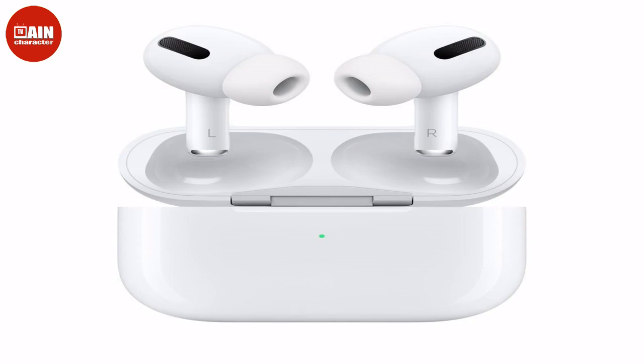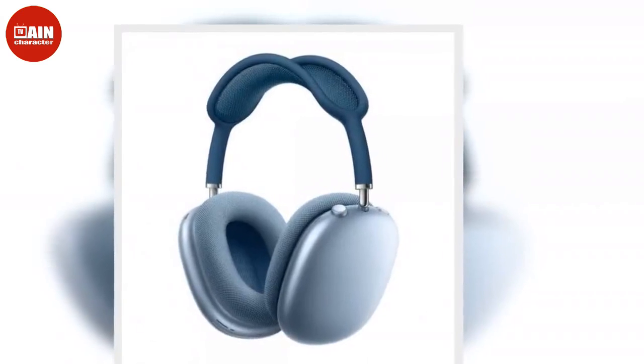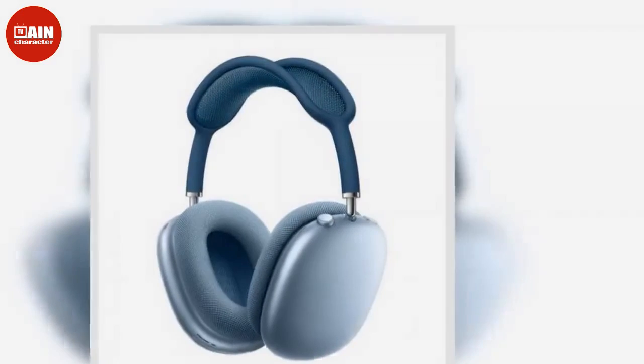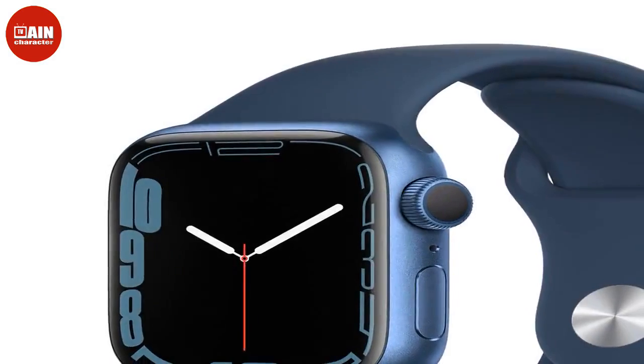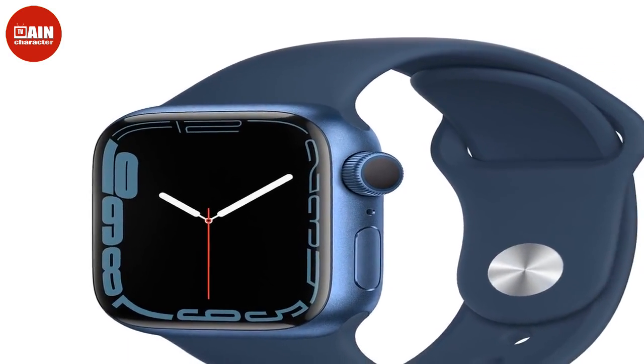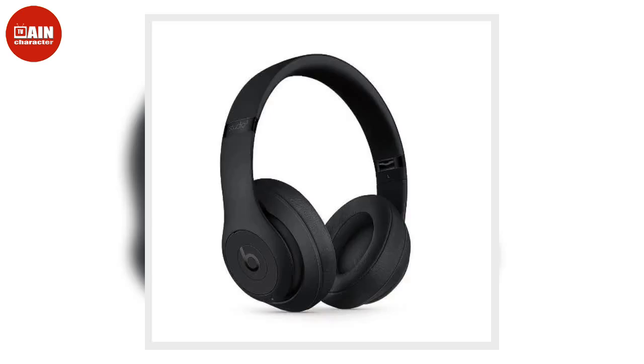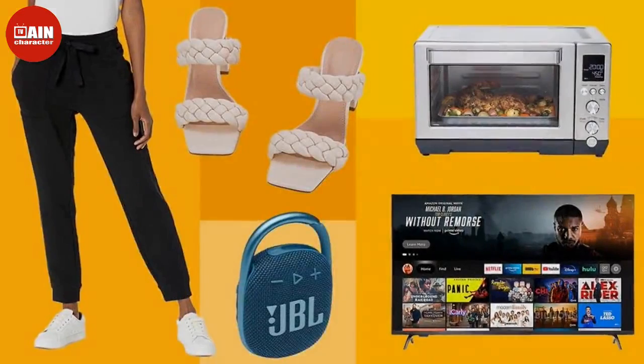From the best deals on tech and Apple Watches to mattress sales for a bedroom refresh, shop all the best early Amazon Prime Day Deals available now. Apple AirPods Pro — get $79 off a pair of AirPods Pro, which feature active noise cancellation for immersive sound. They're also sweat and water resistant and have a customizable fit for all-day comfort.